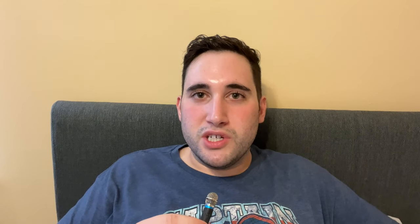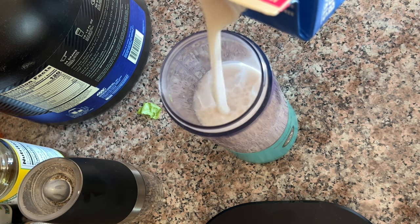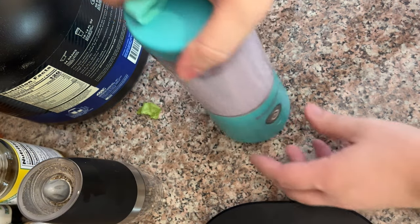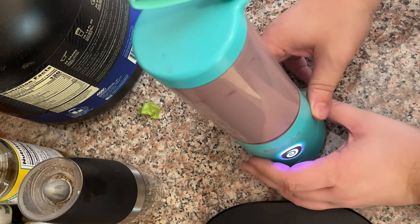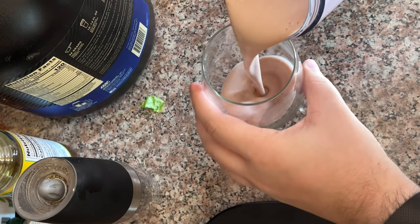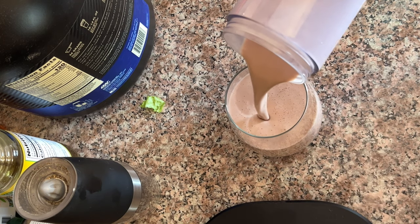I still wasn't really in the mood to eat anything, although I knew I should, so I mixed up a protein shake. The reason I'm using a smaller blender is because I made the mistake of leaving a protein shake from two days ago in the big one that I didn't finish and kind of forgot about — it leaves behind the most disgusting smell no matter how much you wash it. I think I need to try vinegar or baking soda.